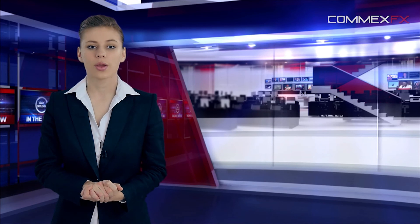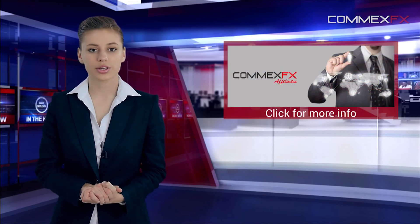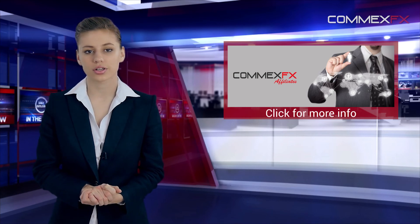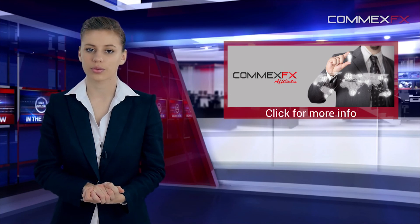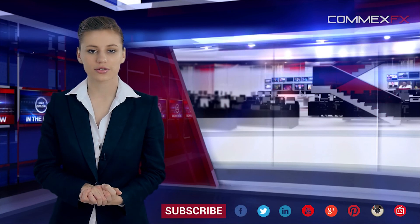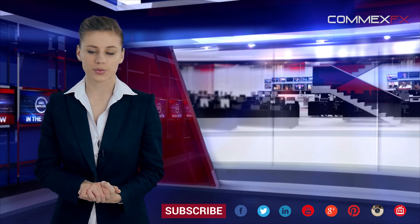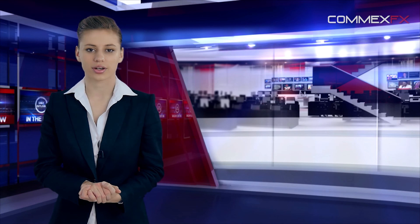That was it for today. Make sure you check out our new affiliate program — you will not only be maximizing your growth potential, but you will also enhance your client network. The COMEXFX introducing broker program is one of the most rewarding in the forex industry. Stay in the know by liking us on Facebook, following us on Twitter and Instagram, circling us on Google+, and of course subscribing to our YouTube and COMEXFX TV channels. Have a great trading day.